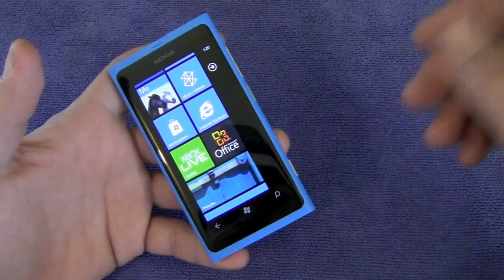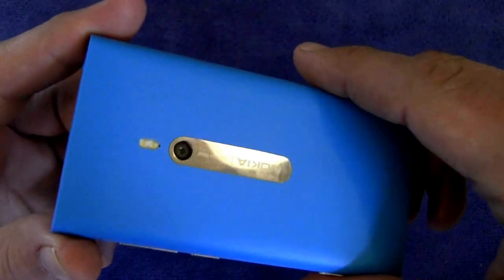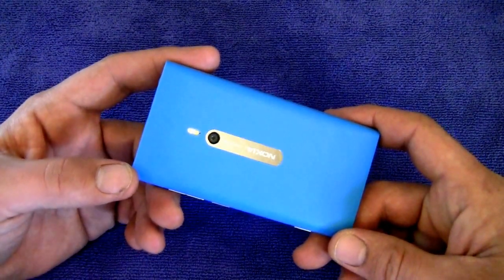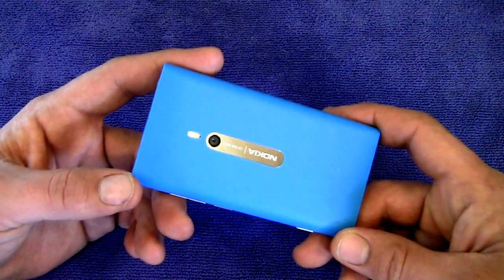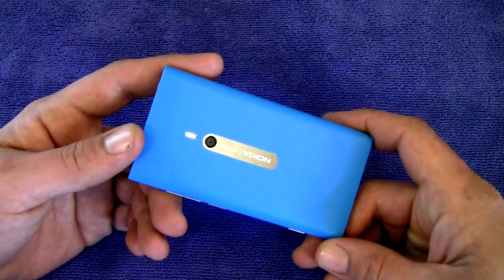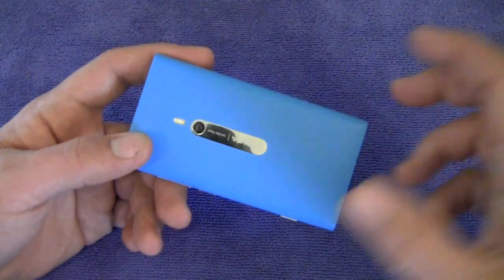Moving on to the camera — it is 8 megapixel with dual LED flash and the Carl Zeiss lens. Photos were pretty good; they're average, nothing to write home about. It shoots 720p video at 30 frames per second — again, very average, nothing fantastic. But it gets the job done and does what it does fairly well. Certainly acceptable.